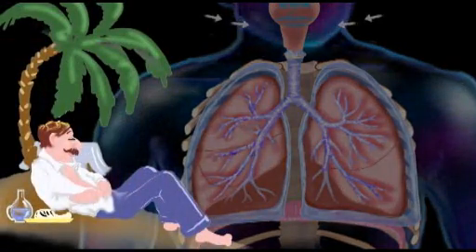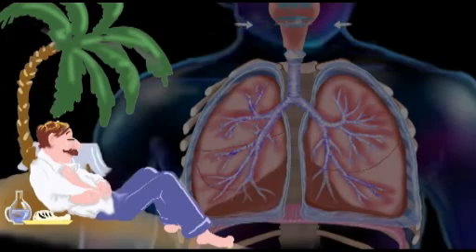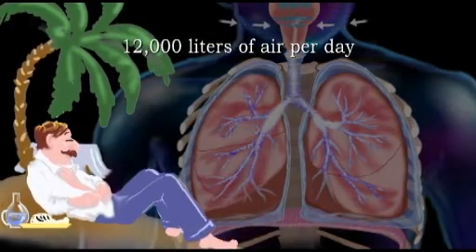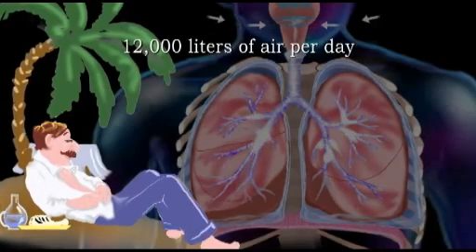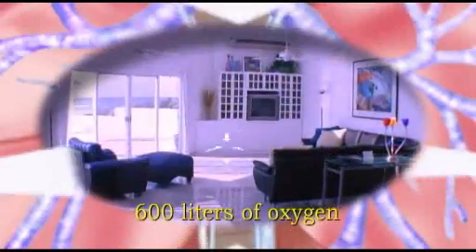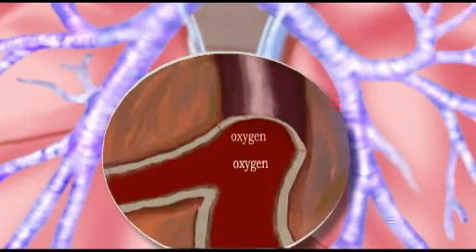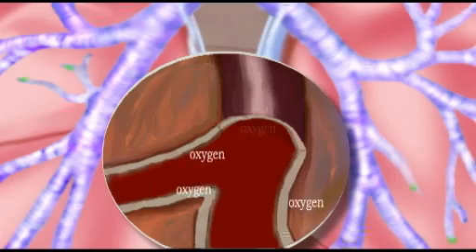An average individual who is not running or doing heavy physical work processes about 12,000 liters of air per day through their lungs. This is enough air to fill a large living room, and approximately 600 liters of oxygen are extracted from this amount of air and transported by the circulatory system to our body's cells.